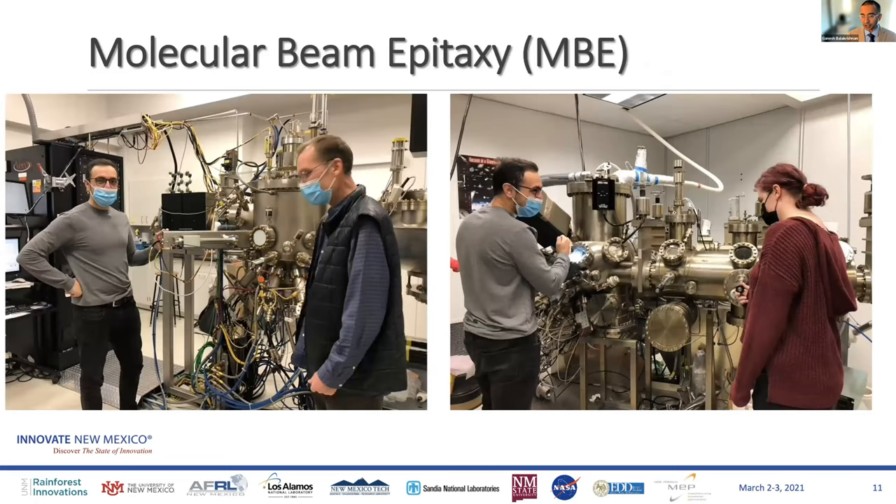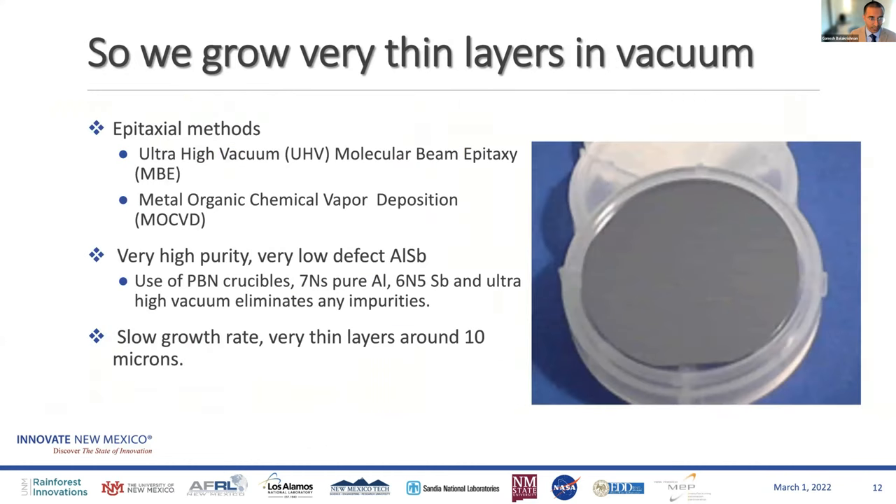So we use ultra-high vacuum via molecular beam epitaxy — we fondly call it the mega-buck evaporator because it keeps consuming our funding. We have a cluster of four reactors and grow under very low pressures, almost the pressures you'd find several miles out into space, so no wrong atom gets incorporated into the crystal — just aluminum and antimony, no oxygen, none of the other impurities. The problem is we can only produce ultra-thin layers — about five microns, ten microns at most — using very pure aluminum and antimony (7N and 6N5 purity). Whereas typical germanium detectors are inch-by-inch or centimeters-by-centimeters in dimension.